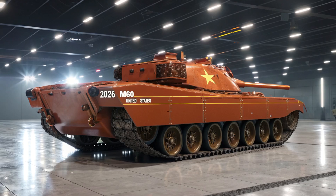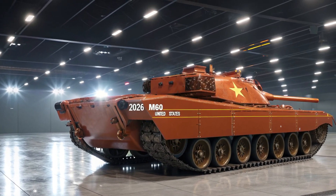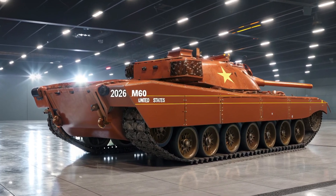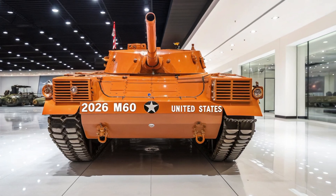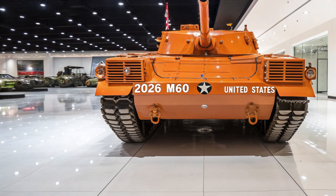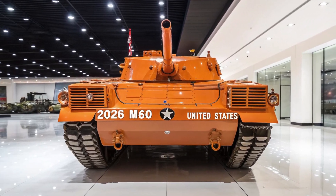It also supports programmable airburst rounds, which can detonate above or next to enemy cover — making hiding behind walls or trenches a lot less safe for the other side. For secondary armament, the T81 packs a remote-controlled weapon station mounted on top of the turret, equipped with a 12.7mm heavy machine gun and optional grenade launcher.